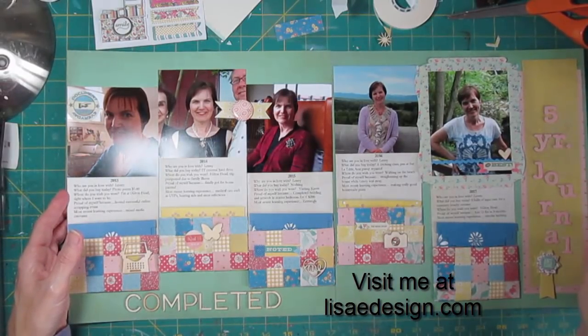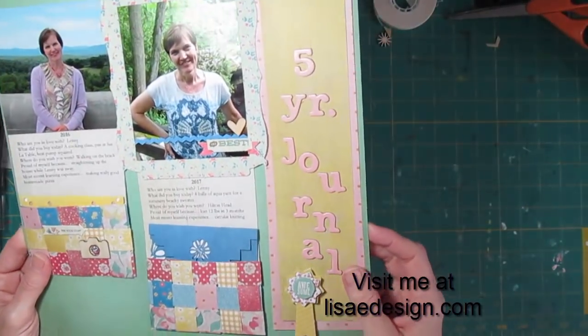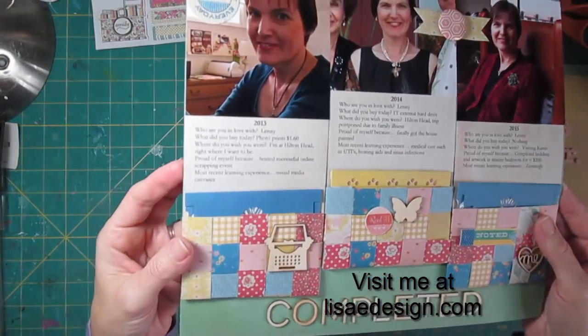I'll take all of those printed pages with the five-year journaling, put them together, and put them in the back of whatever album this ends up in — my personal albums. Maybe I'll look back on that 10 years from now and answer those questions again, just to see how much the answers have changed over time, because it's really interesting. Some things you don't think are going to change, and other things really do. The links for Debbie Hodge's blog and Tammy Taylor's questions are in the description for this video. Thanks so much for joining me today, and you can always find more videos on my YouTube channel.